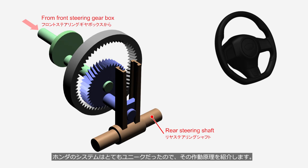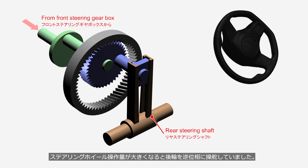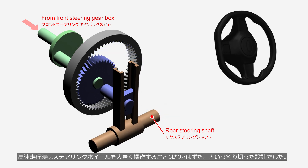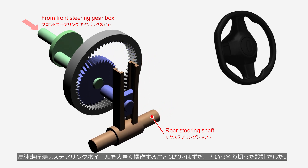Honda's system was unique. The rear steering gearbox was equipped with a planetary gear, which steered the rear wheels in phase when the steering wheel input was small, and switched to counter-phase steering when the steering input became larger. It was a pragmatic design, based on the assumption that drivers wouldn't need to make large steering inputs at high speeds.